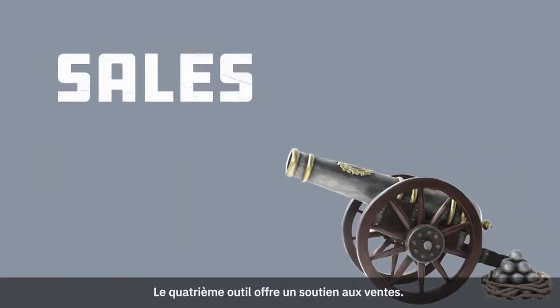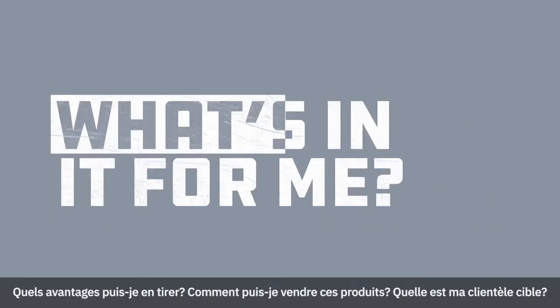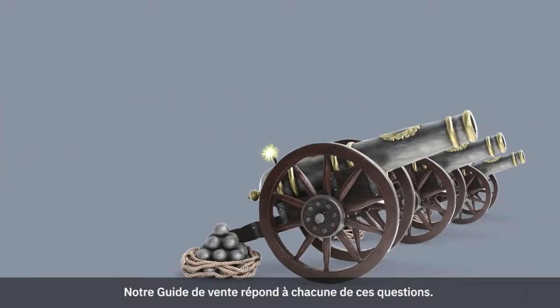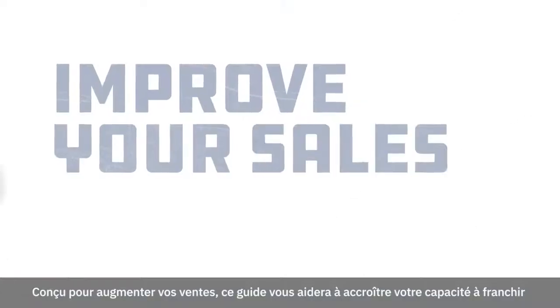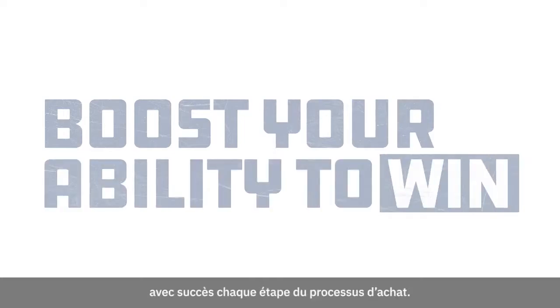The fourth tool is sales support. There are four questions every salesperson asks us: Why Ansel? What's in it for me? How do I sell it? Where do I sell it? Our seller's guide has the answers. It also includes marketing trends and analysis. Designed to improve your sales effectiveness, this guide will help boost your ability to win at each stage of the buying process.